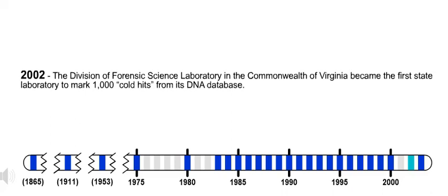2002. The Division of Forensic Science Laboratory in the Commonwealth of Virginia became the first state laboratory to mark 1,000 cold hits from its DNA database.